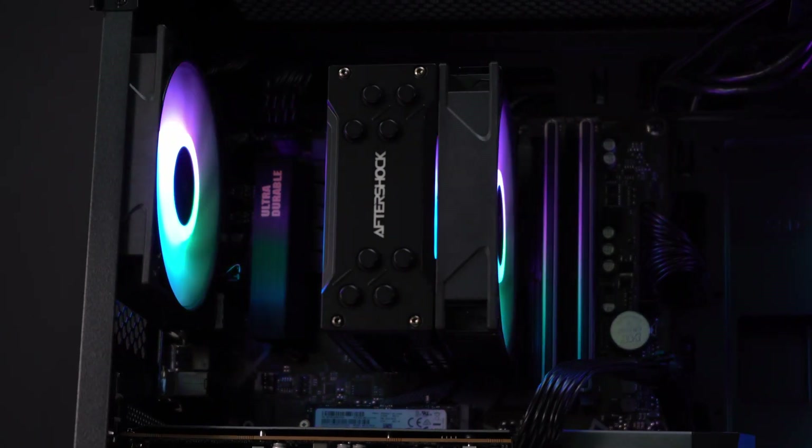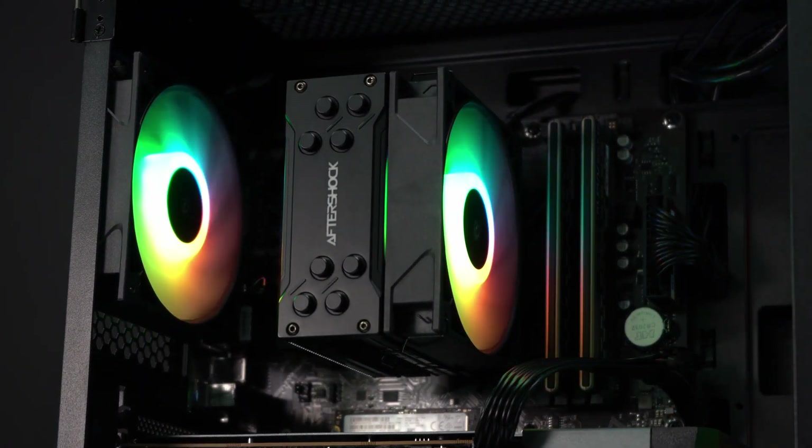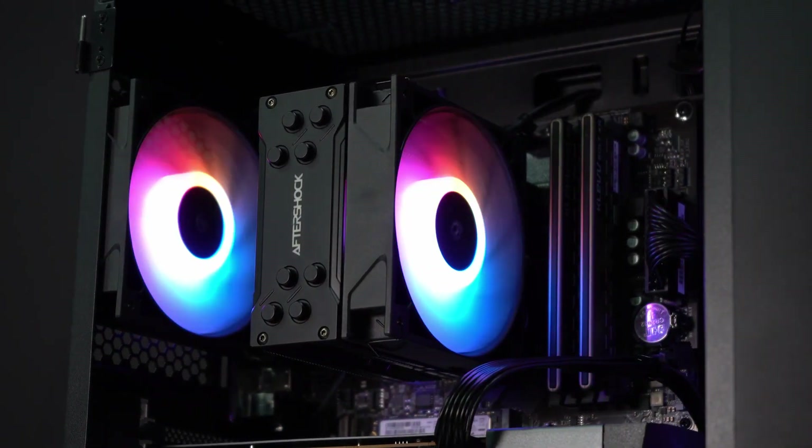As it is known that Intel is not too affected by Windows 11, we will be putting AMD to the test today. Before we begin, I would like to thank Aftershock for lending me one of their PCs to do the tests.